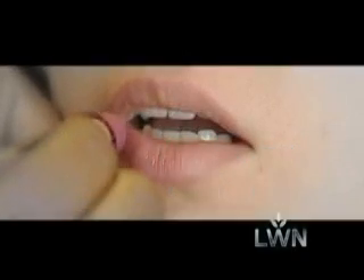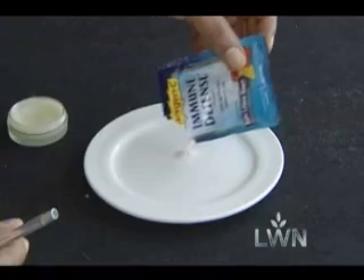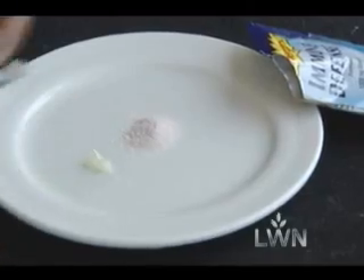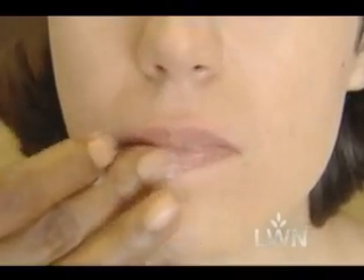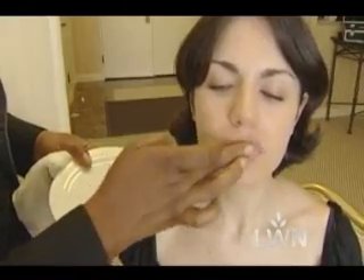For a little TLC for your lips, get a packet of Emergen-C. Mix it with a balm and rub it on — the vitamin C gives nutrients to the lips and scrubs off any dry areas, leaving the lips nice and smooth. This is a trick used often on set.